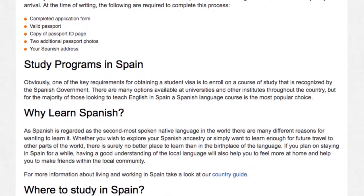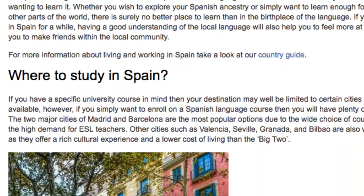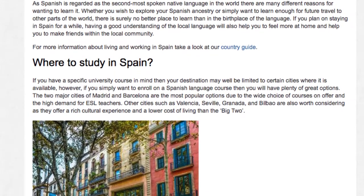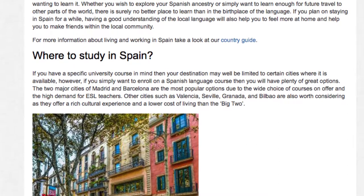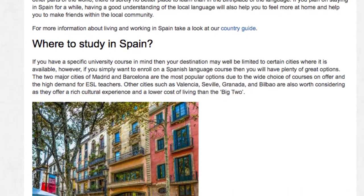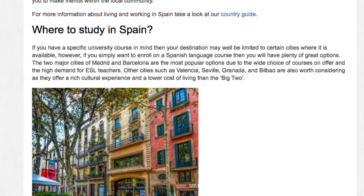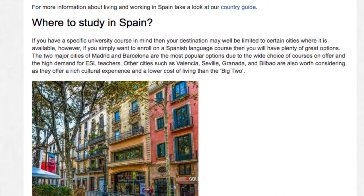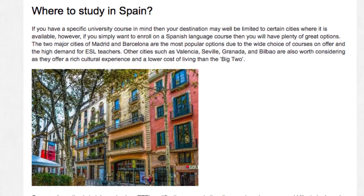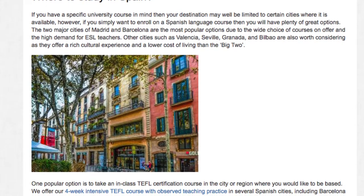For more information about living and working in Spain, take a look at our country guide. Where to study in Spain: if you have a specific university course in mind, your destination may well be limited to certain cities where it is available. However, if you simply want to enroll on a Spanish language course, you will have plenty of great options. The two major cities of Madrid and Barcelona are the most popular options due to the wide choice of courses on offer and the high demand for ESL teachers. Other cities such as Valencia, Sevilla, Granada, and Bilbao are also worth considering, as they offer a rich cultural experience and a lower cost of living than the big two.